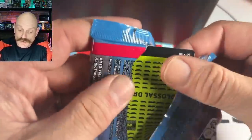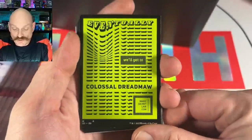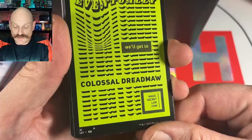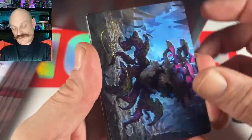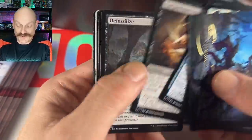Yavimaya is still in there! I've never hit this before — look at that, it's so cool. Eventually we'll get Colossal Dreadmaw in Secret Lair. That's a running gag on the internet. It's not that funny though.